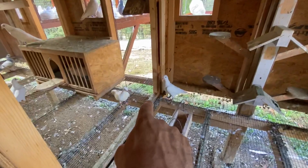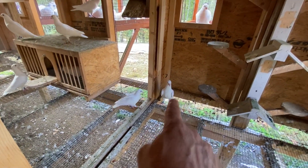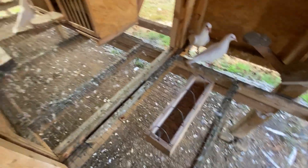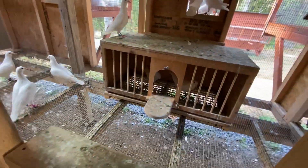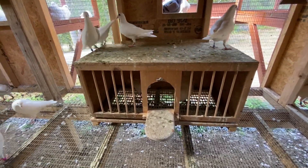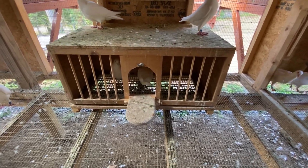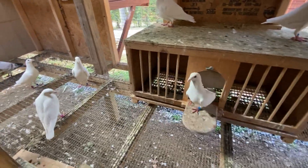That's one of the babies right there. They're both babies. Their nest was right in that corner right there. Got a little bit of grit out here for them. Those two are adults. I put this nest box here because in the morning I put all the babies in it and I feed them in there so that the babies have an opportunity to eat twice a day. The adult birds only eat once a day.